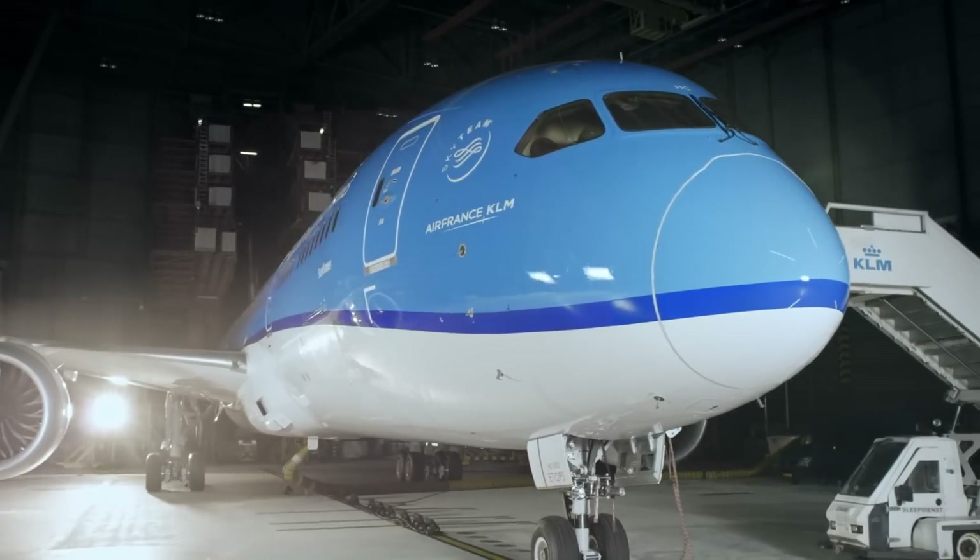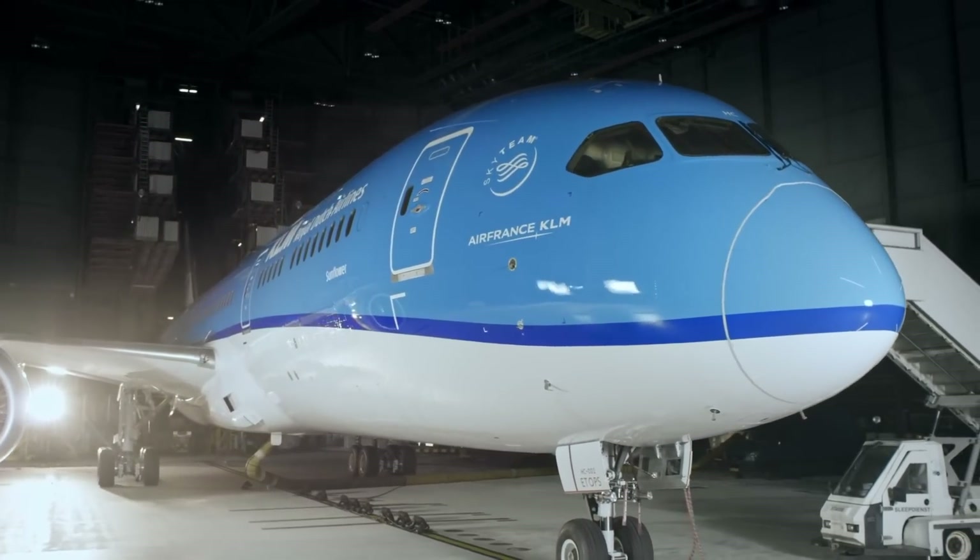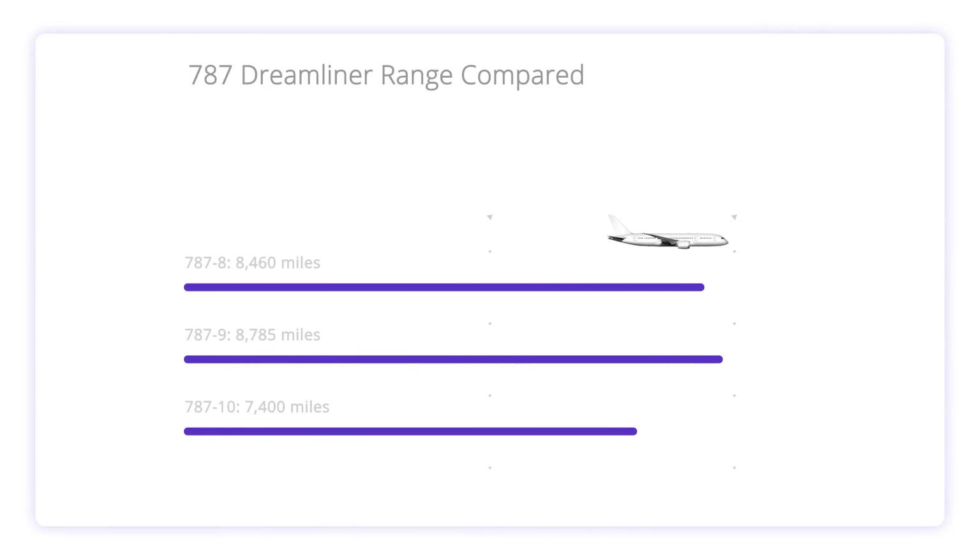Here's how the Dreamliner variants compare with this metric. The 787-8 has a range of 8,460 miles. The 787-9 can fly 8,785 miles. But the 787-10 has the shortest range of the three, with 7,400 miles.